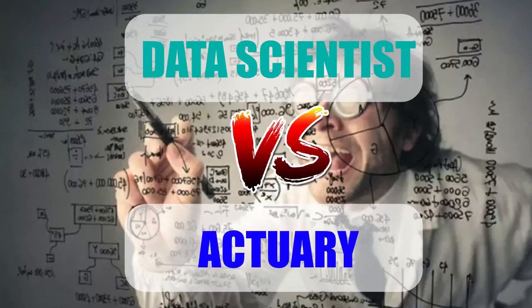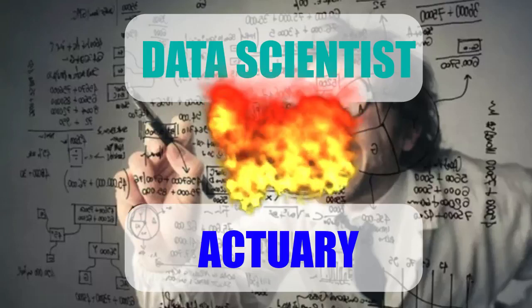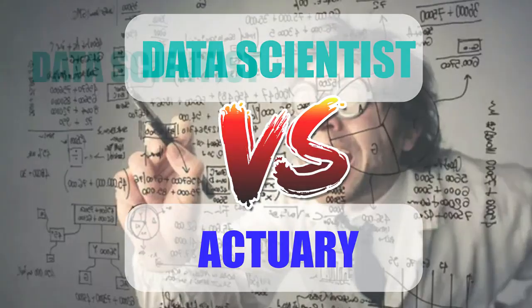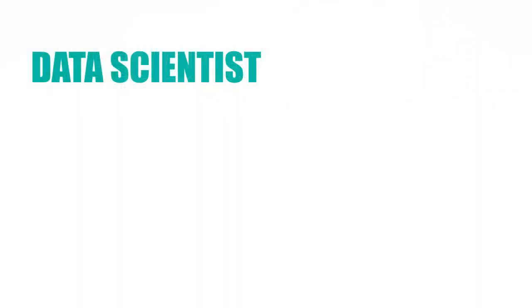Hey guys, I got a request to make a video around data scientists versus actuaries. So what we're going to do in this video is look at each of these career paths and compare them. So let's start with the data scientist.